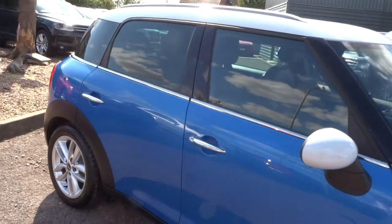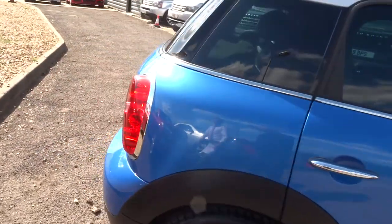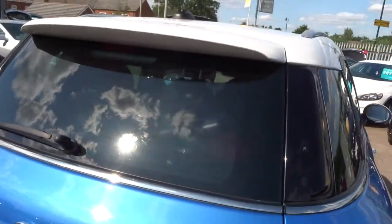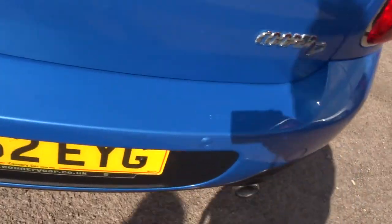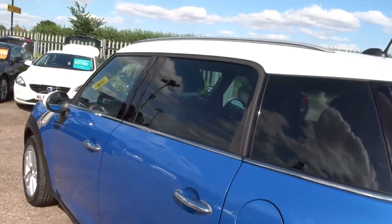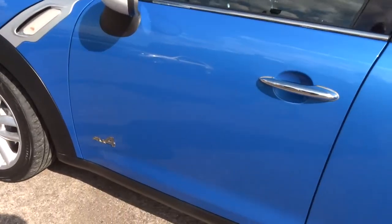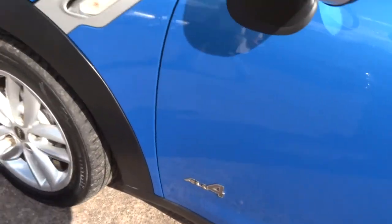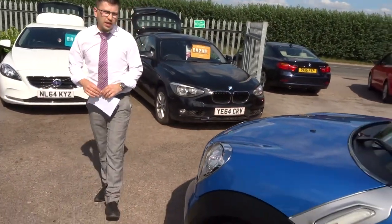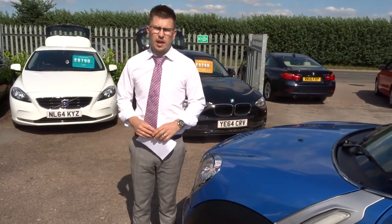The car comes with a three month AA warranty as standard, a 12 month AA breakdown cover, and rear parking sensors. If you would like to extend your warranty you can — we extend it up to four years, 300 or 500 pounds a year depending on the level of cover you wish to take out. If you are looking for finance we have got very competitive rates and we can help you with that as well.